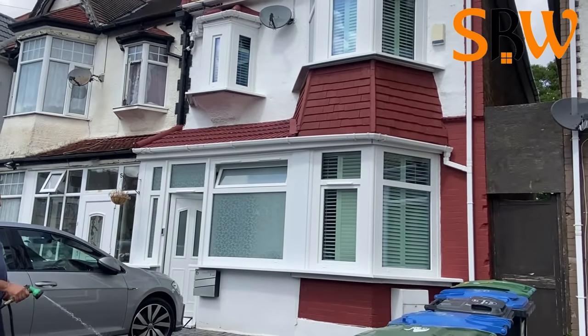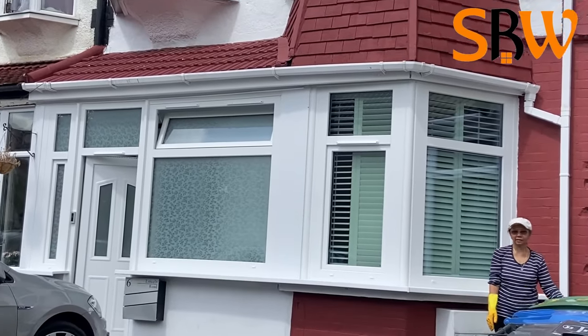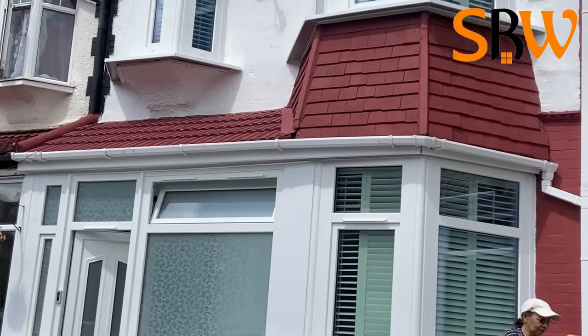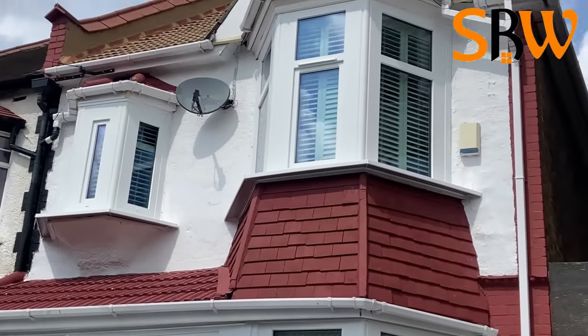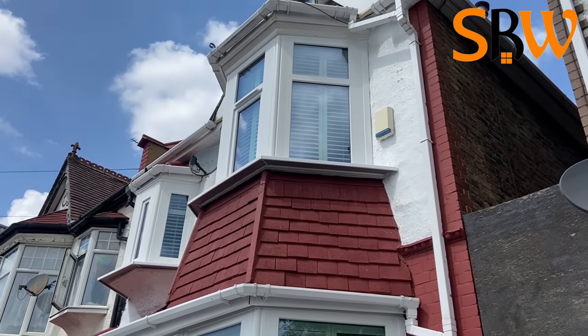Welcome to another SPW project finalized in Wembley. We have supplied and fitted UPVC windows for the whole house, an entrance door and the UPVC sliding door for the back garden. Let's have a look!